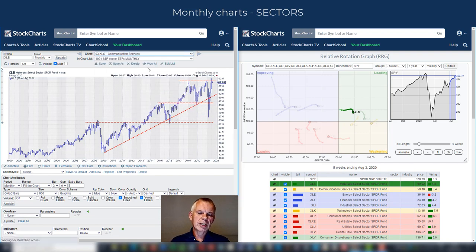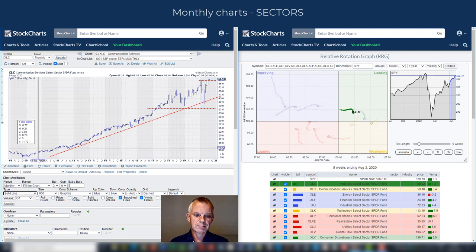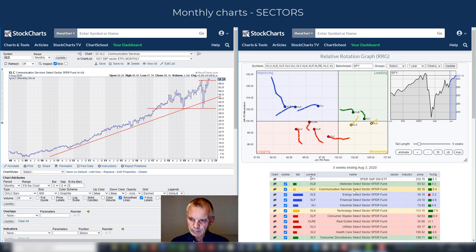Communication services broke to new all-time highs at last month's close and is already above its all-time high on an intramonth basis — that is a strong sign for the sector. It's inside the weakening quadrant together with technology and rolling over, but there is a very good chance that this rotation will curl up inside weakening and move higher. Breaking to new highs on the monthly chart will definitely help that rotation.